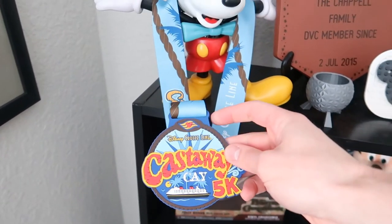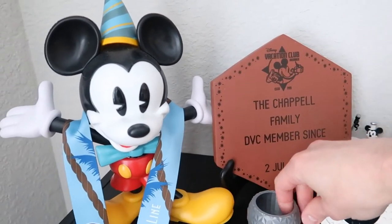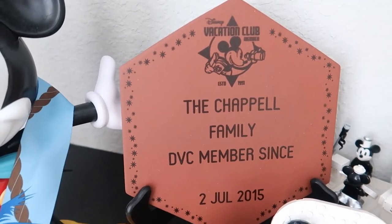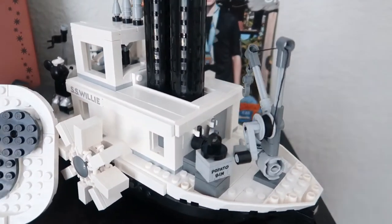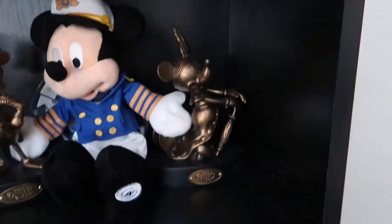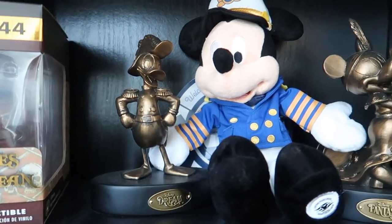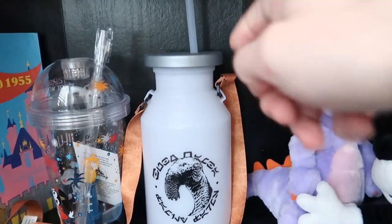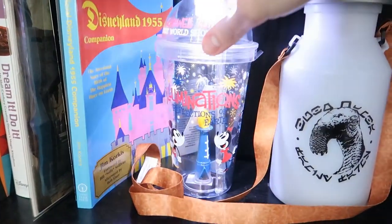Over here on another little shelf desk, I've got the Mickey birthday sipper, and on that I've got my Castaway Key race medal for running the 5K last February with my wife. Found this on an Etsy shop — it's a little Spaceship Earth pin holder. Got a customized plaque celebrating our DVC membership. For my birthday I got the Steamboat Willie Lego kit — took a few days to build, fun but frustrating. A picture of my wife and I running the 5K. If it's Disney Cruise Line, I'm going to collect it — so I've got the statue from the Disney Fantasy atrium and Donald from the Disney Dream.